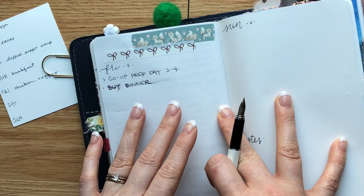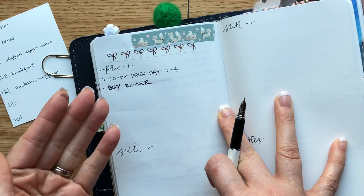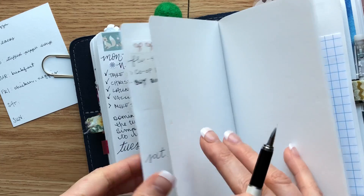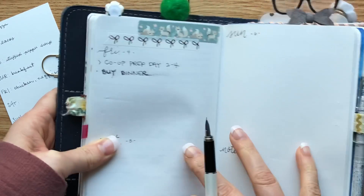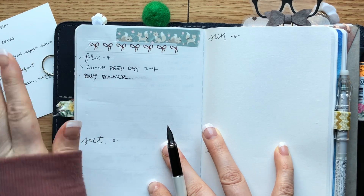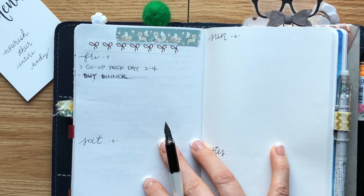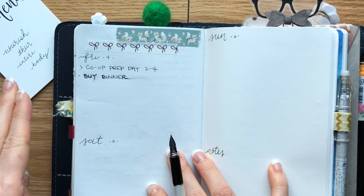You can use whiteout, or get some washi tape and put it over the top. You could leave it — whatever makes you happy. Honestly, you could tape those pages together and start over. Don't let mistakes bother you. Anything is fixable — you can start over, paste something, or hide it. See, now look how pretty it is. So number one is schedule, number two is check my menu, make sure I know what I'm having for dinner and don't need to do any prep.